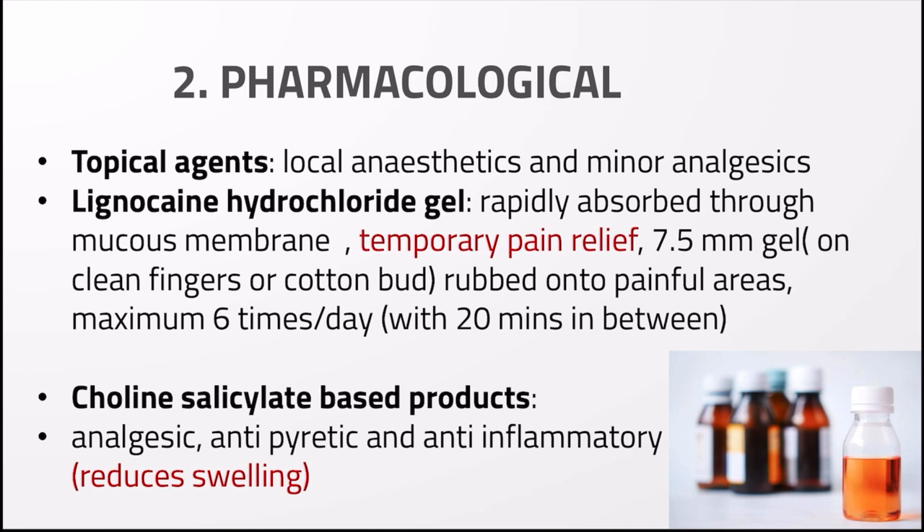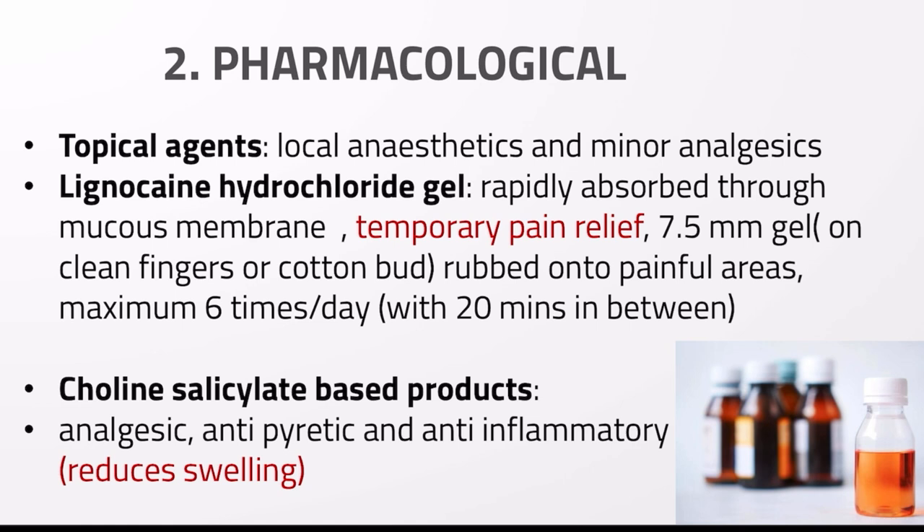For pharmacological management, topical agents such as local anesthetics and minor analgesics can be used. Lignocaine hydrochloride gel is rapidly absorbed through the mucous membrane and brings temporary pain relief. It should be applied as 7.5 millimeter gel using a cotton bud or clean fingers, rubbed onto painful areas, a maximum of six times a day with at least 20 minutes between each application. Choline salicylate-based products can also be used, providing analgesic, antipyretic, and anti-inflammatory effects.